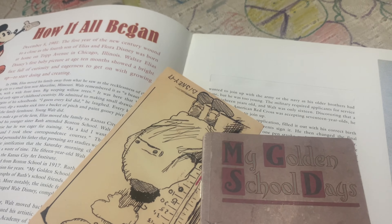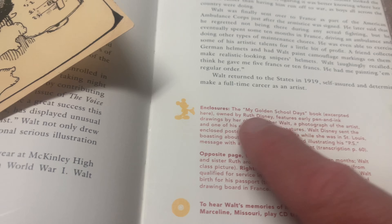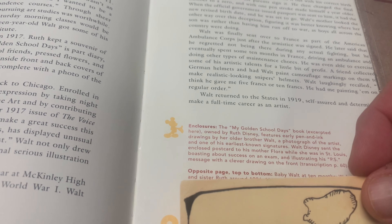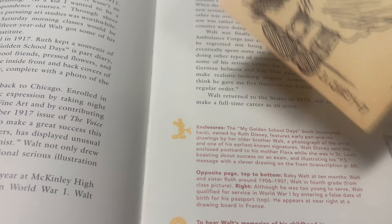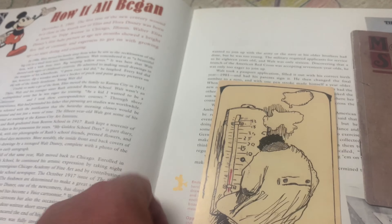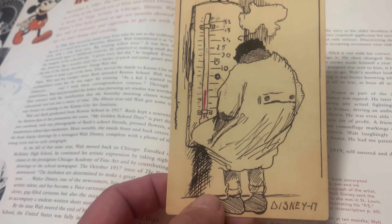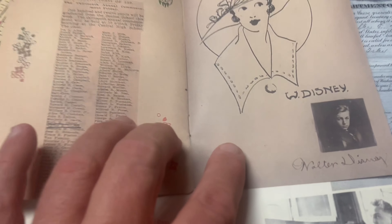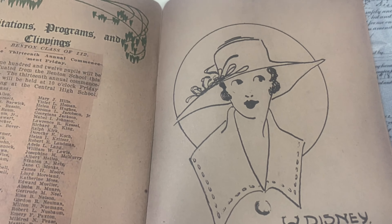Then there's a reprint of this little book called My Golden School Days. On each page they'll tell you about the enclosures — it says 'Golden School Days book excerpt, owned by Ruth Disney, includes early pen and ink drawings by her older brother Walt, a photograph of the artist, and one of the earliest known signatures.' Walt sent this enclosed postcard to his mother Flora while she was in St. Louis, boasting about his success on an exam with a clever drawing on the front. This was Walt's sister's book, and you can see his early drawings inside.